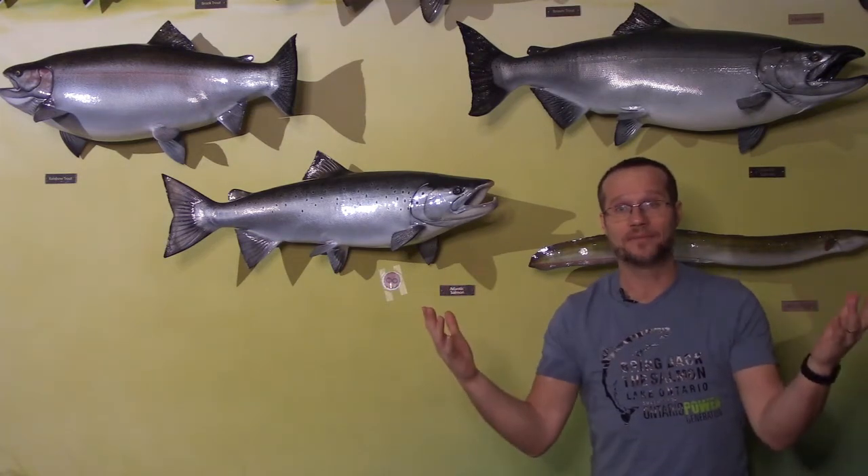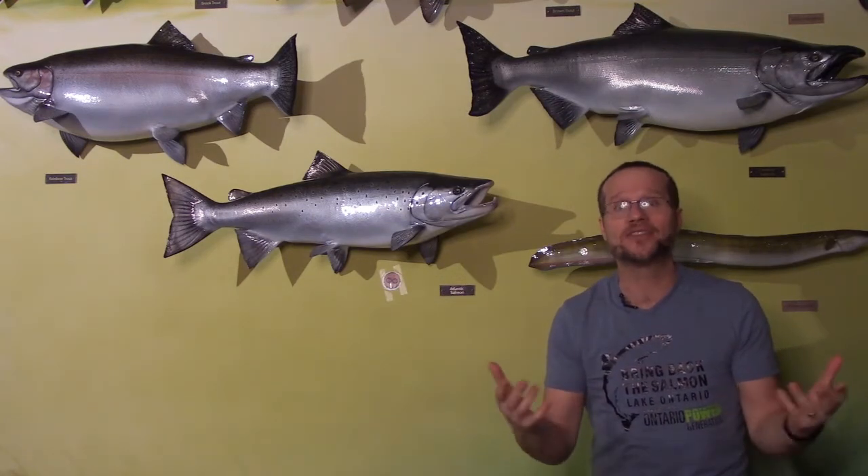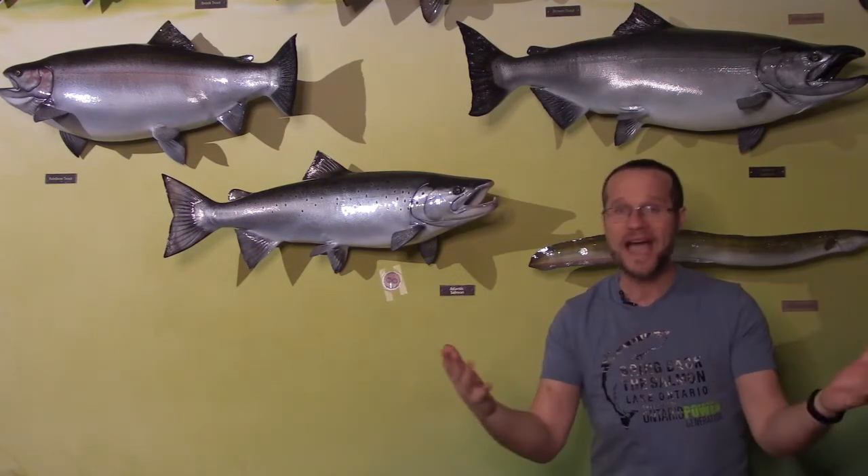What is a salmon? Which salmon are we bringing back? Where are we bringing them back to? And why are we bringing them back?